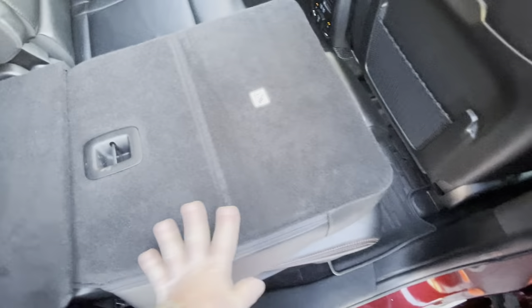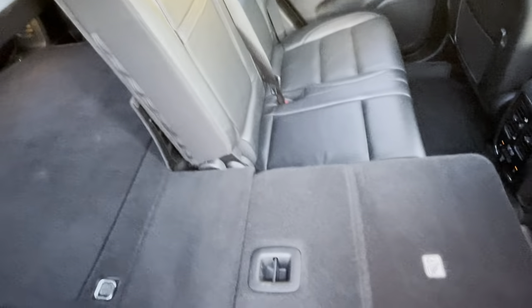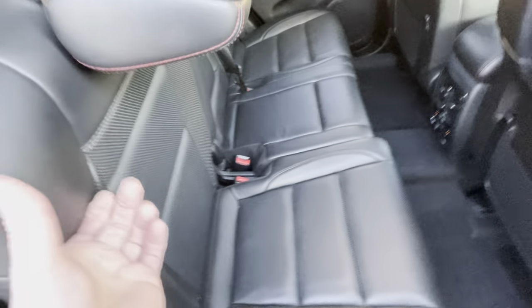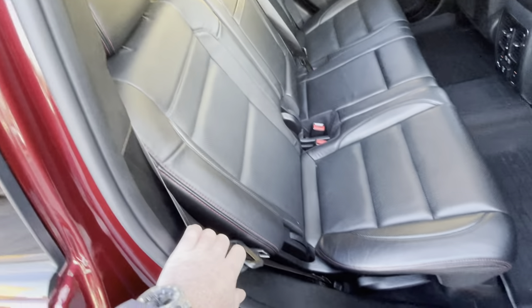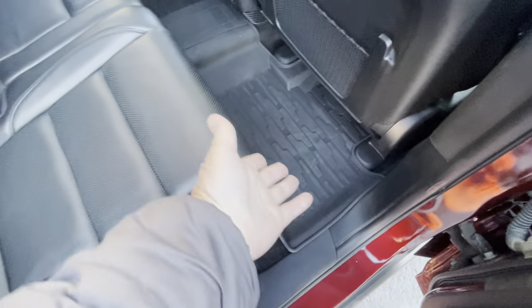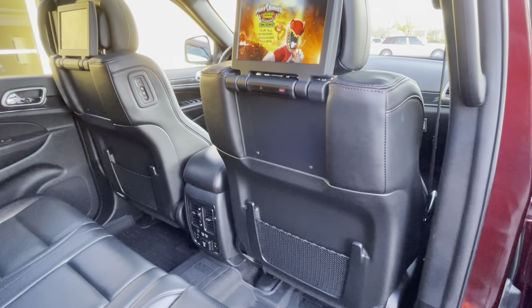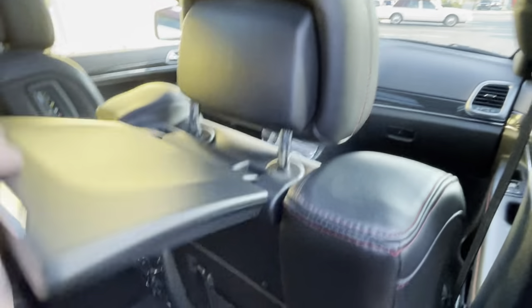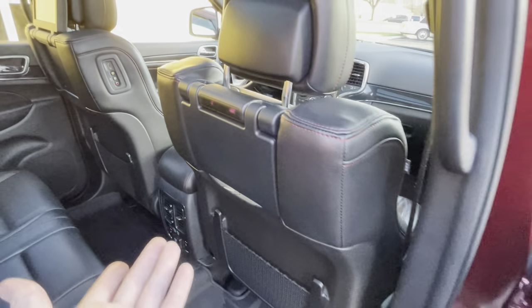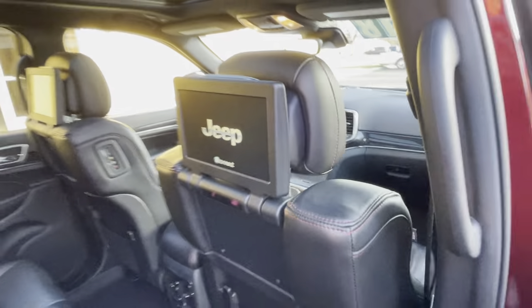Just lifted the lever and the seats fold down nice and flat — headrest tucks in — same thing on the other side. Very easy. Creates a nice flat load floor for when you go Black Friday shopping and buy that giant television that you can barely fit in the car. Super nice, super clean all the way.